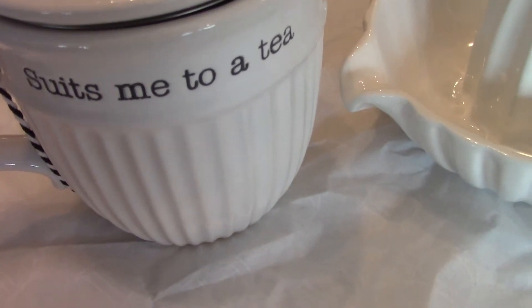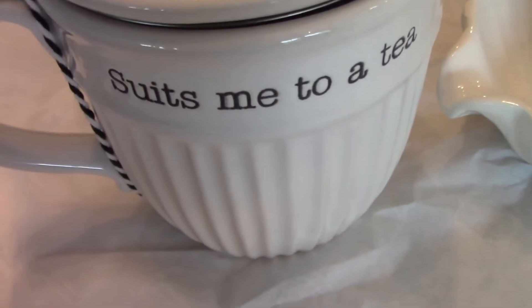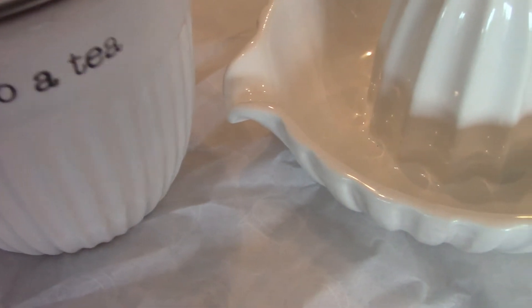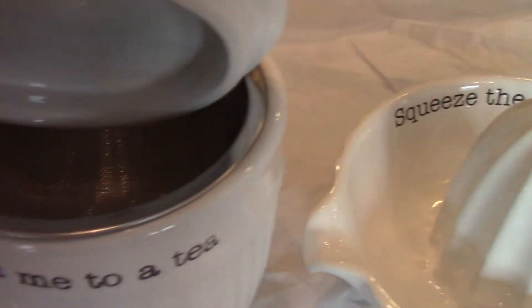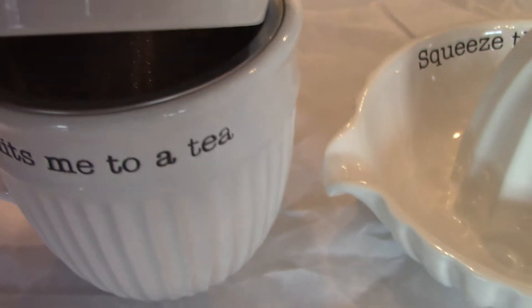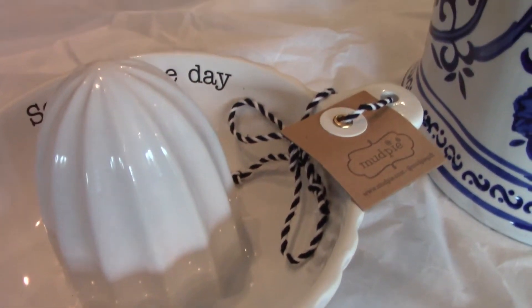I'm starting off here with this beautiful cup I added to my Mud Pie collection — two pieces. This one says 'Suits Me to a Tea' and it's a beautiful little teacup that has a strainer. It's something I really, really wanted. I thought it was so adorable.